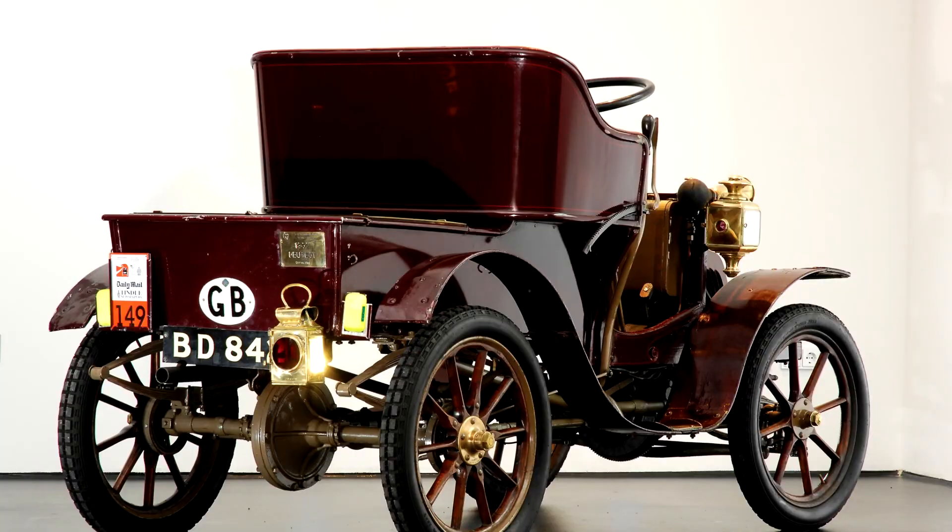The Type 54 was a lightweight, compact runabout that seated two, which meant a maximum speed of 40 km per hour.